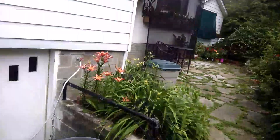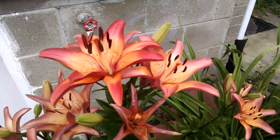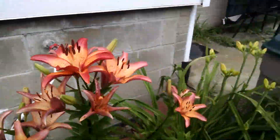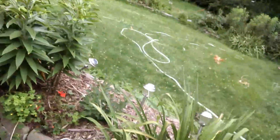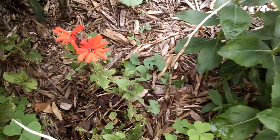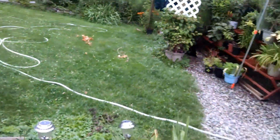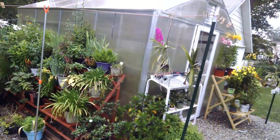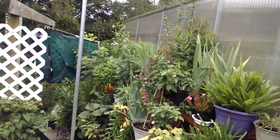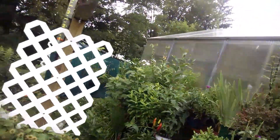Over here are some more Asiatic lilies — just a little bit different color. This has been a very good year for Asiatic lilies. They have been absolutely beautiful. There's a Maltese cross — I don't think I got that so you folks can see it. It's a pretty one when they're all open. These are more perennials — perennials that are in the process of blooming in various stages.